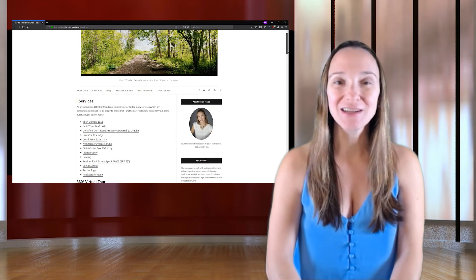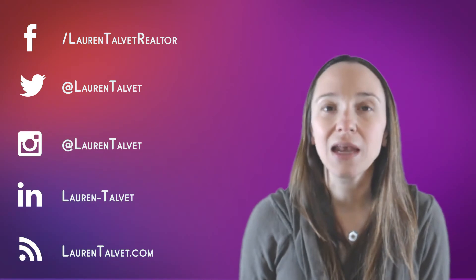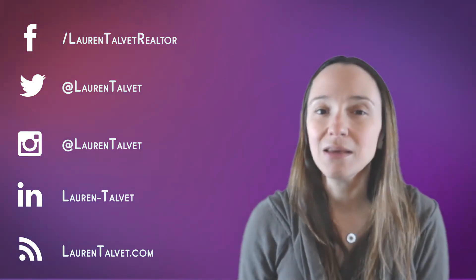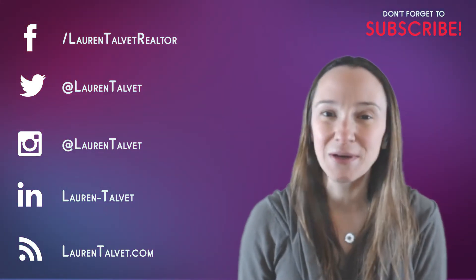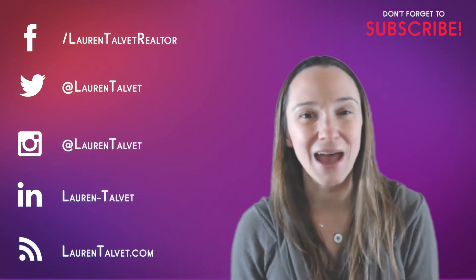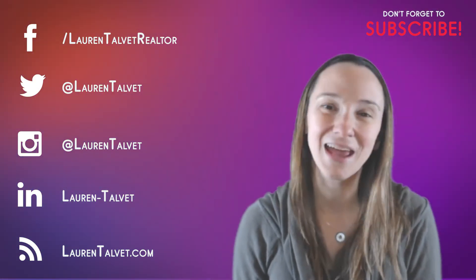Thank you so much for watching — see you next time. Thanks for joining me today; I hope you found this episode useful. If you have any questions or a special topic you'd like me to talk about next time, leave me a message in the comments below and I'll make sure to add it to a future episode. Please follow me on Facebook, LinkedIn, Twitter, and Instagram, and don't forget to subscribe so you can get more future articles and insights.